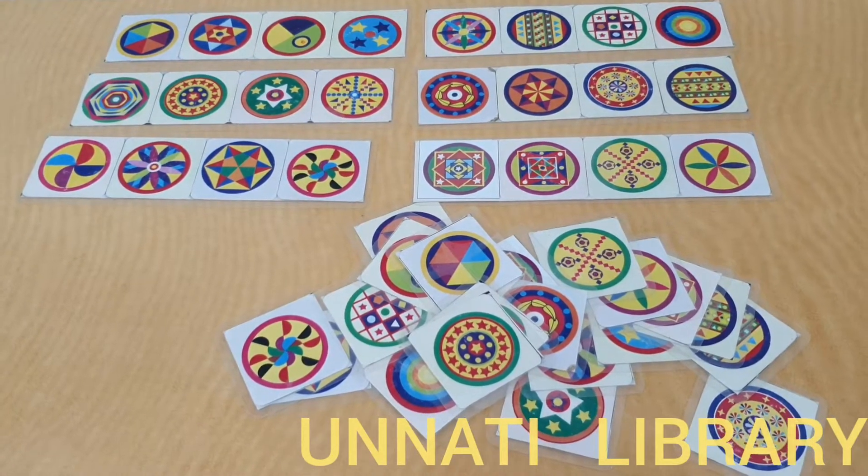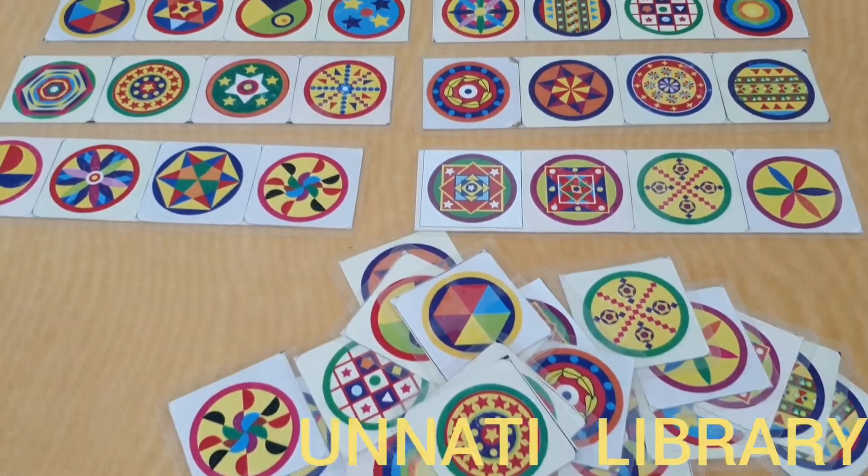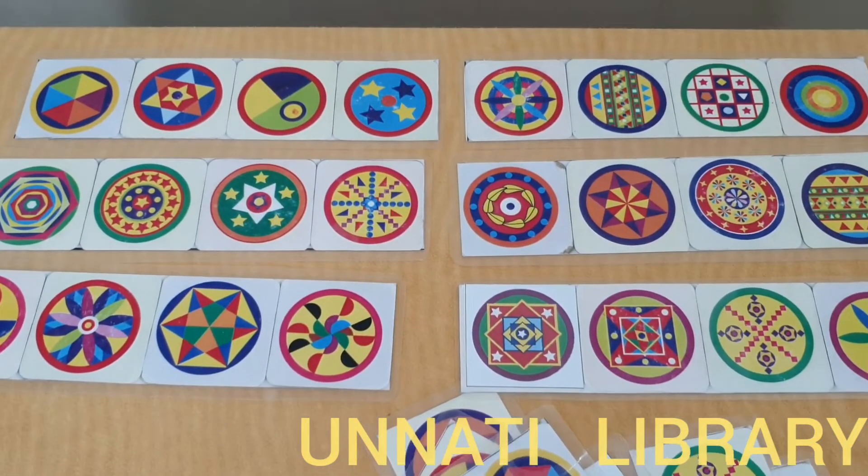Hello parents, we are from Unnathi Books and Toys Library, Matunga, Mumbai, and welcome back to our channel. Today I am going to introduce to you a fun game on pattern building and recognition.